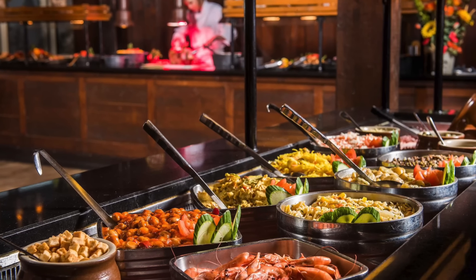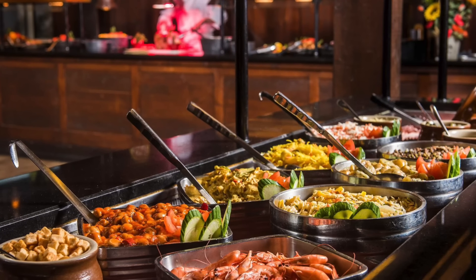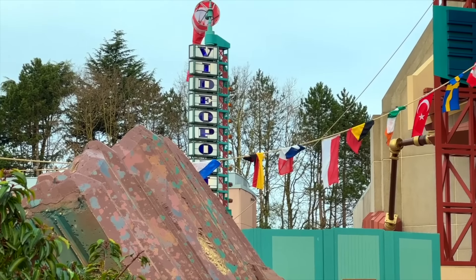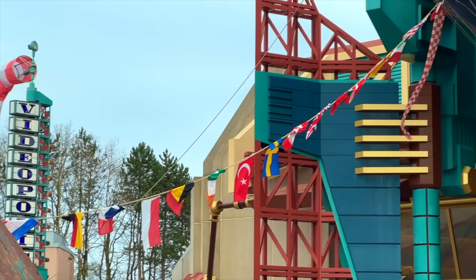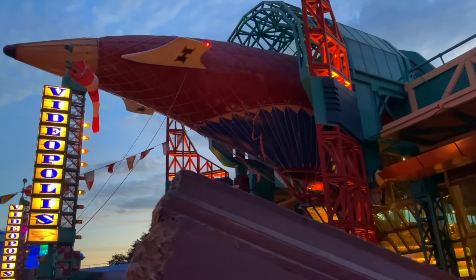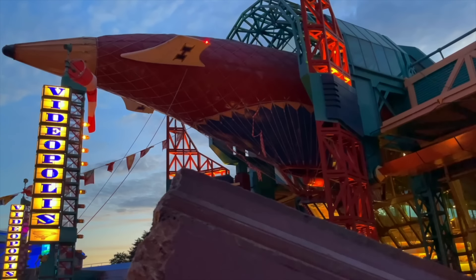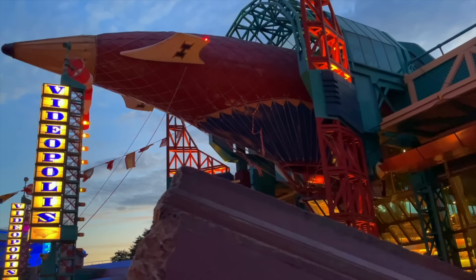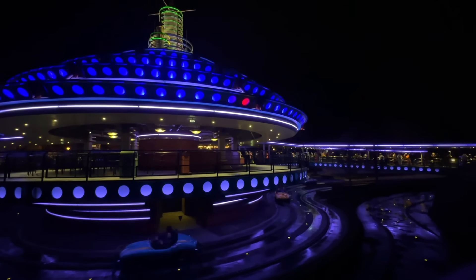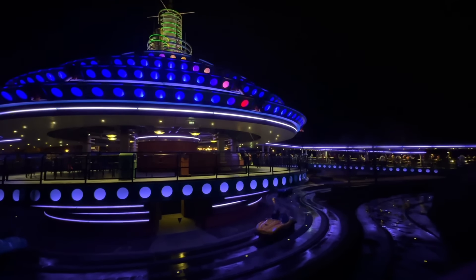The restaurants and food locations also have another problem: being understaffed. This happens more often than not, with everything from the huge Hyperion Café to the small stands like Cool Station creating very long lines with hungry guests waiting too long for an expensive, and most of the time, not great product. When you combine everything from parking fees, tickets, food, and others, it can become truly very expensive.